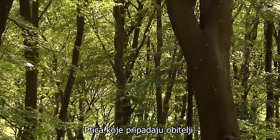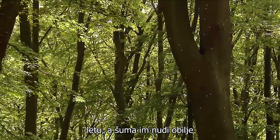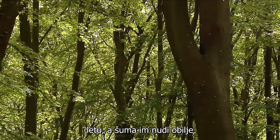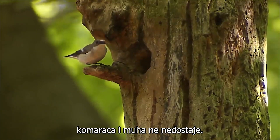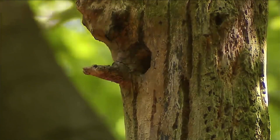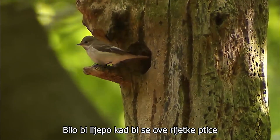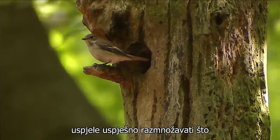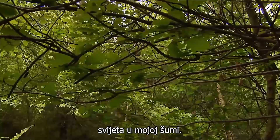The birds that belong to the family of flycatchers like to catch insects in flight, and the forest offers them ample opportunity to do so, because there is no lack of mosquitoes and flies. It would be nice if these rare birds could manage to breed successfully. That would be an enrichment of the animal world in my forest.